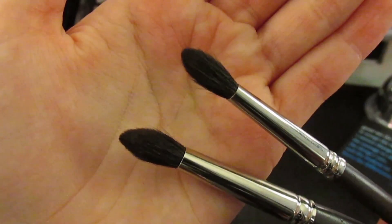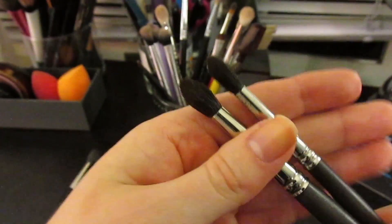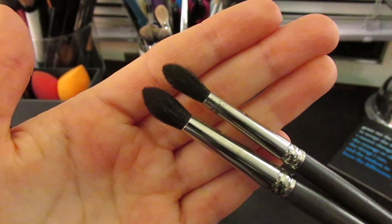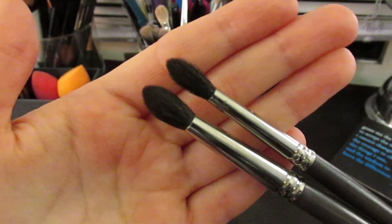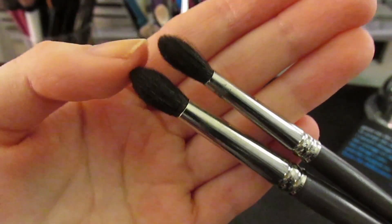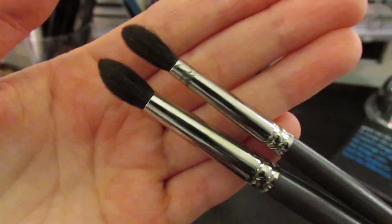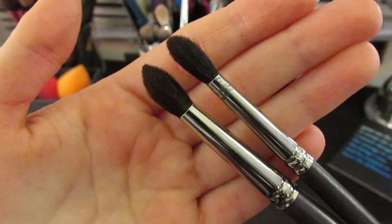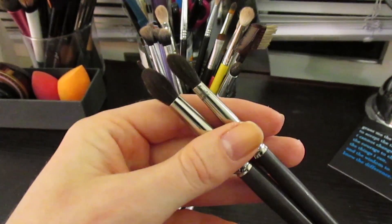The LY38B is amazing for doing a smoky eye, getting into the crease, chiseling out your outer corner, smoking out your lower lash line, inner corner, and even the lid. The shape and quality really stand out - not every brush is this thin yet dense, so it places color and buffs it at the same time. Louise Young, you are amazing, and I can't recommend these enough.